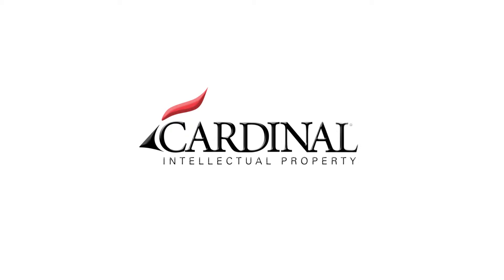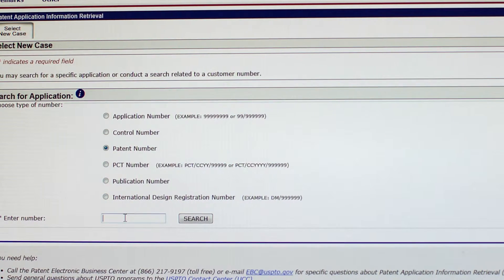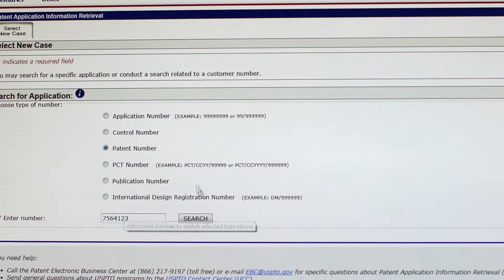Until now. Pair Alerts by Cardinal Intellectual Property. Anyone who's had to track a patent through the USPTO's public PAIR website knows how painful that process can be. There's a required CAPTCHA entry, then a whole series of time-consuming and tedious steps to find any new prosecution developments.